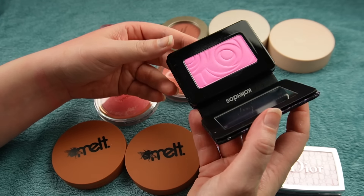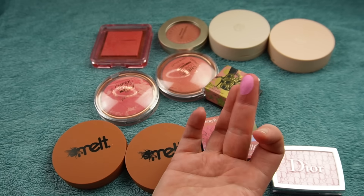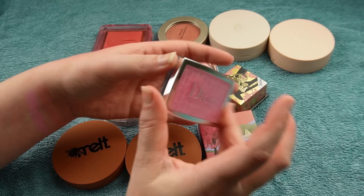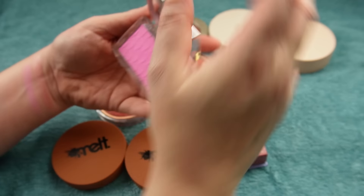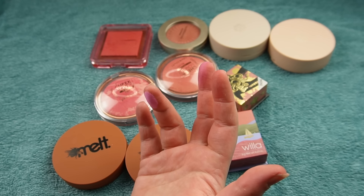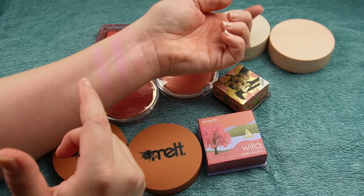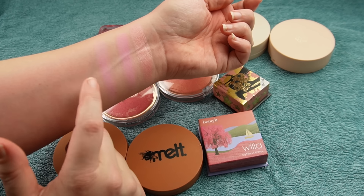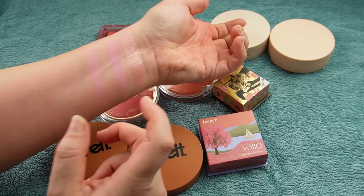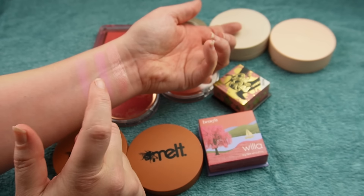For bright pinks: I have the Kaleidos one — a super vibrant pinky purple. I also have the Dior Backstage Blush in Rosy Glow, which does get a white overcast you can scrape off. I find the Kaleidos is a touch more pigmented than the Dior — the Dior is a touch lighter. So they're still different, but you really don't need both. If you want one and find blendability more important than pigmentation, go for the Dior. If you prefer pigmentation over blendability, go for the Kaleidos.